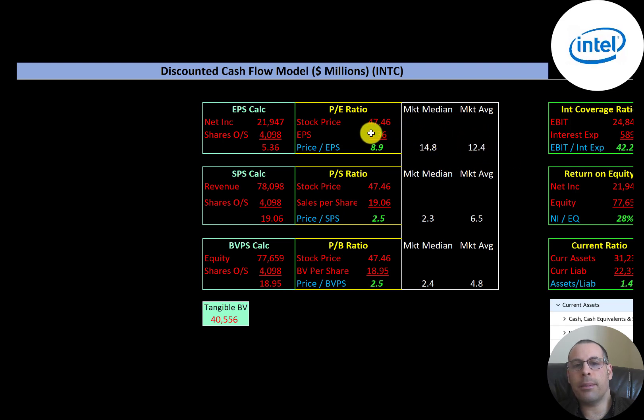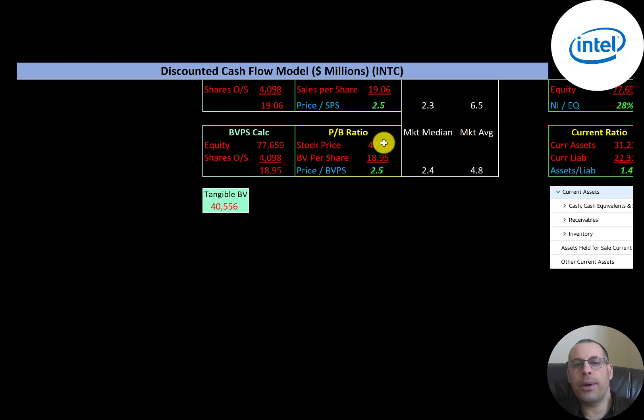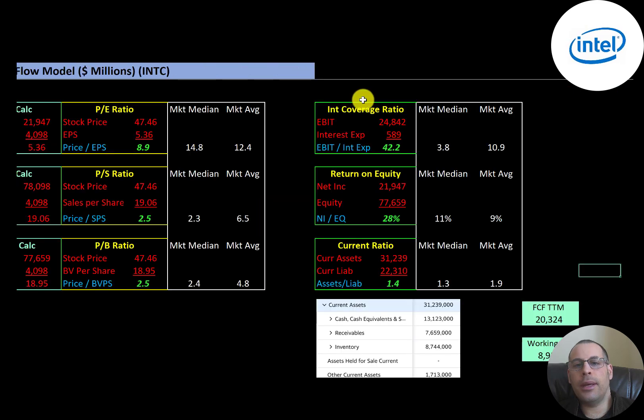Let's look at the financial ratios. The average P/E in the market is 12.4 and the median is 14.8. P/E is stock price over earnings per share; to calculate EPS that's net income over shares outstanding. They're at 8.9, so investors are paying $9 for one dollar of earnings — a really good P/E ratio. Price-to-sales is stock price over sales per share — they're at 2.5, also a good ratio. Price-to-book is stock price over book value per share — they're at 2.5, really good as well. They have $78 billion of equity on their balance sheet, though since they've done many acquisitions they have a lot of intangible assets: of the $78 billion of equity, $41 billion is tangible.